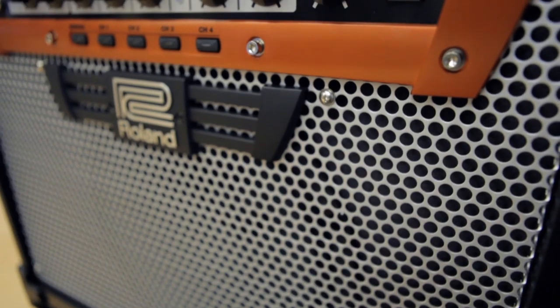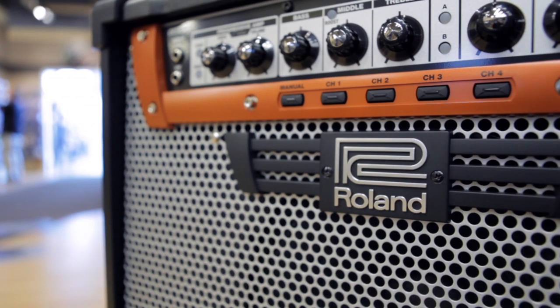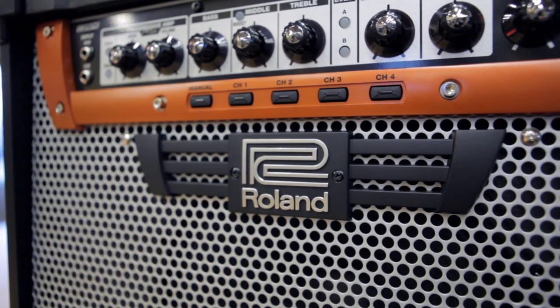The amplifiers also offer a mid boost, a gain boost, and a voice control, as well as two effects loops. The optional foot switch not only allows you to control anything that you can control from the panel of the amplifier, but also has inputs for two expression pedals that you can use to control the volume and also the gain.